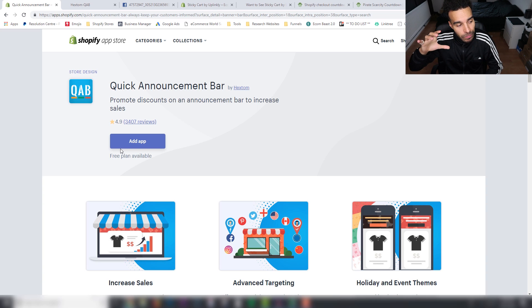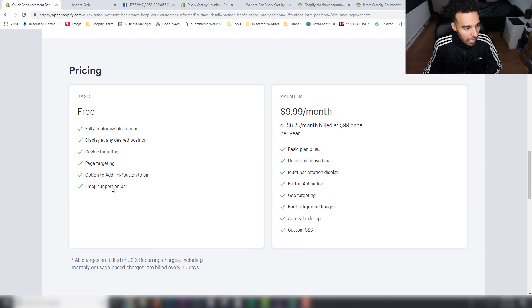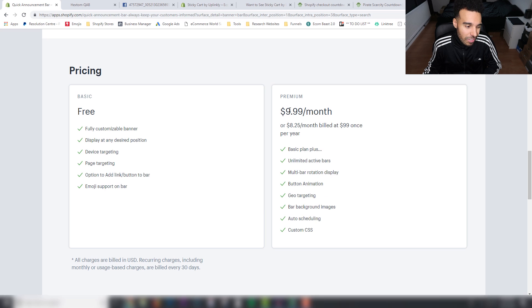The first thing is an announcement bar at the top of your website. You want to have a banner at the top — some of you may already have a free shipping bar built into your website. If you haven't, you can just come into the App Store and get this app here, which is just a quick announcement bar. It is free — this one has a free available plan. The $9.99 plan gives you geo targeting, background images, and auto scheduling, but you don't actually need those.